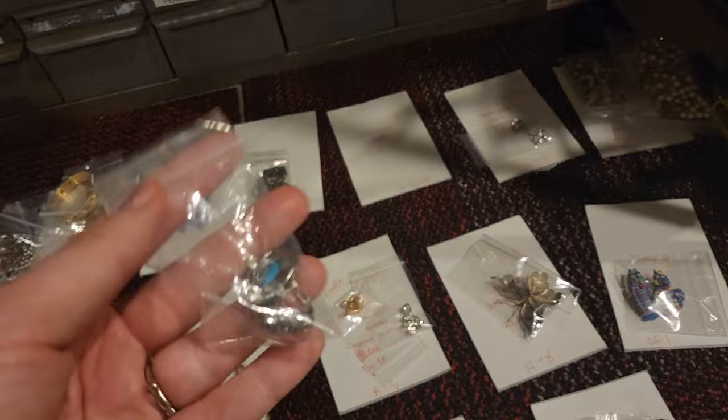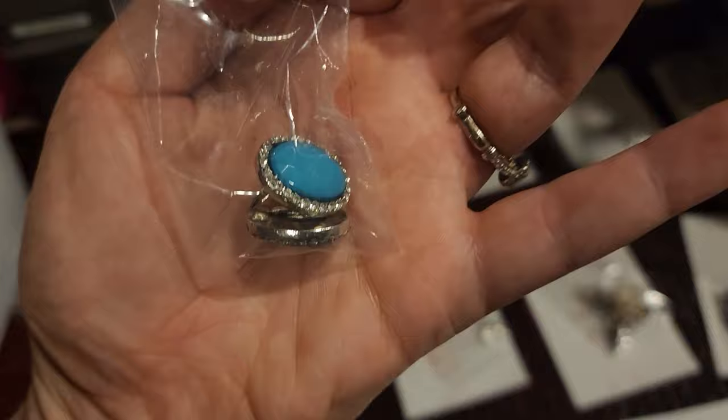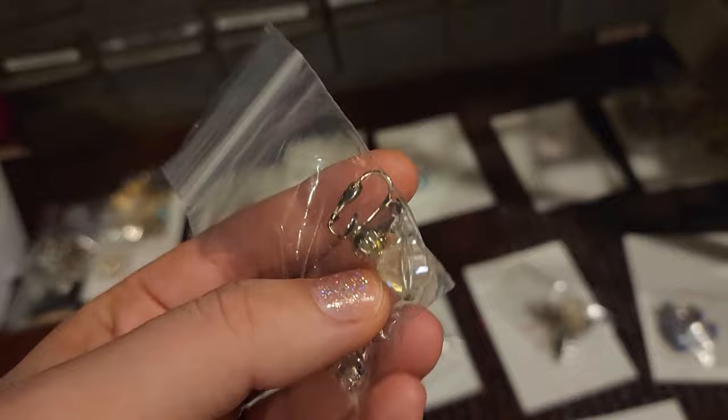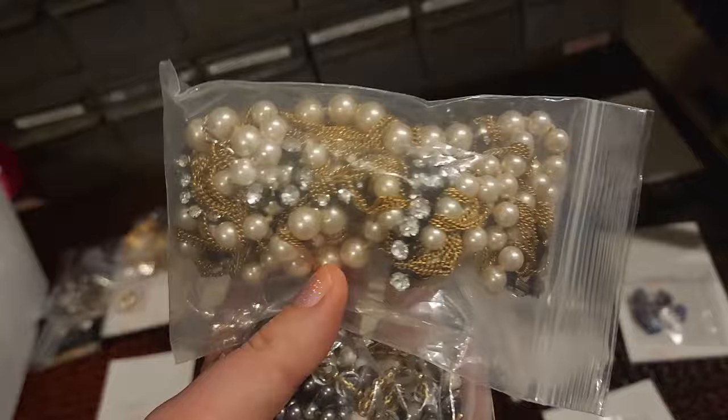We have faux turquoise rhinestone clip-on earrings — these look modern but are comfortable clip-ons for someone who can't wear pierced earrings. These sold for nine dollars and I paid 25 cents in a shop Goodwill lot. We have aurora borealis crystal clip-on earrings — just a staple piece for vintage jewelry in my opinion. These sold for $11.99 and I got them in a jewelry jar for 50 cents.